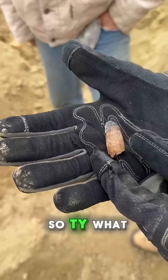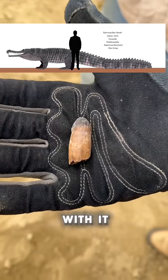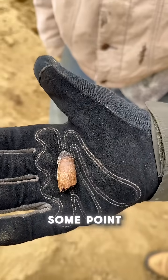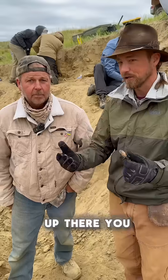So Ty, what do we got here? Shell-crushing crocodile tooth. There was nothing around it, nothing else with it — just a random fossil mixed in that layer. He died in the river at some point, his tooth fell out, it washed downstream and got buried. And 67 million years later, we picked it up.